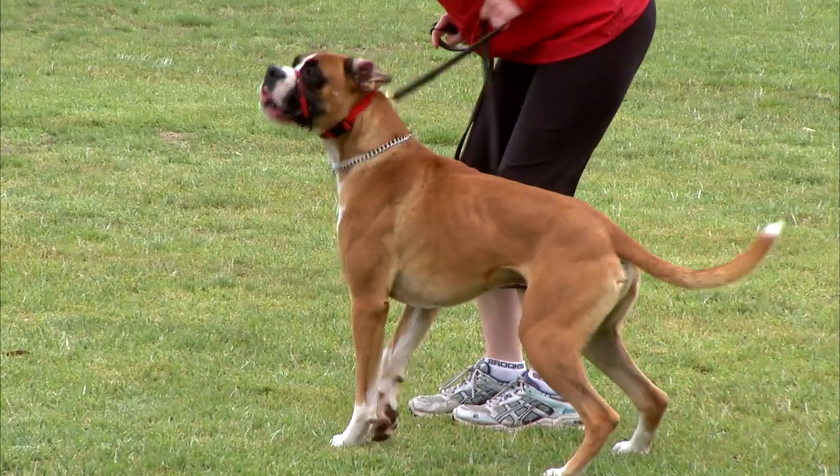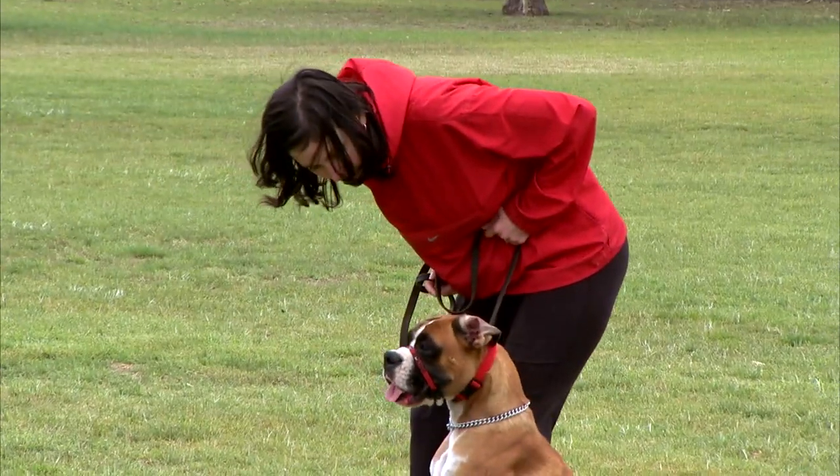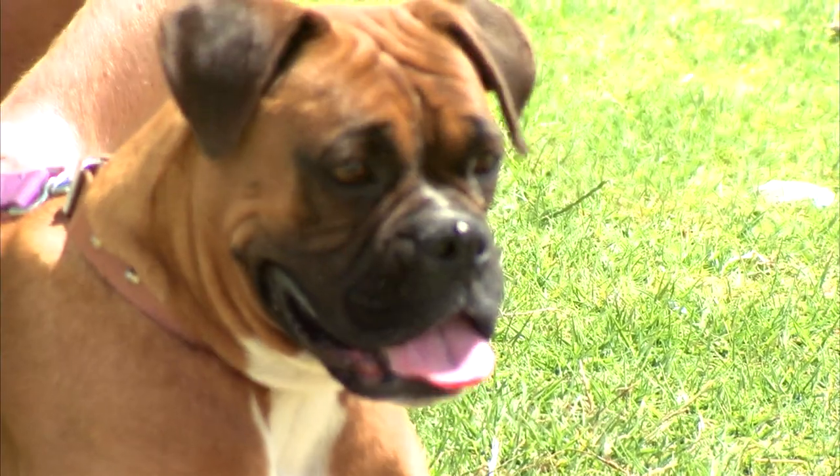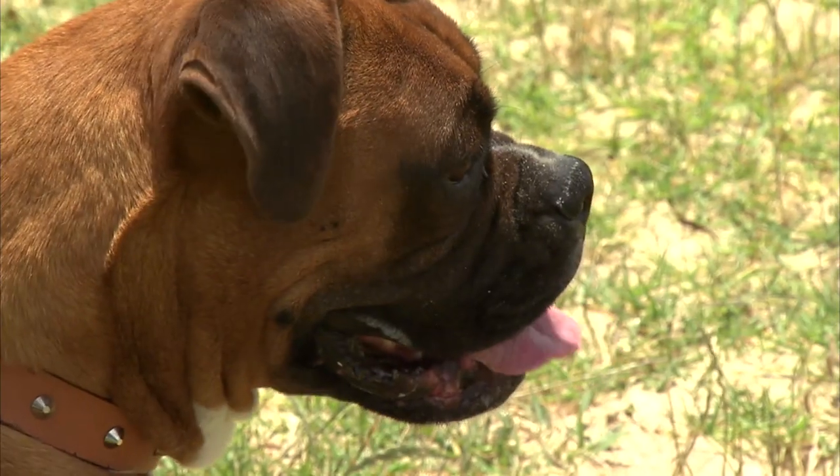A true pack animal, they need to know who's boss. Make training a game, and the Boxer will become your new bestie. This dog has some drooling and snoring issues, so be prepared.